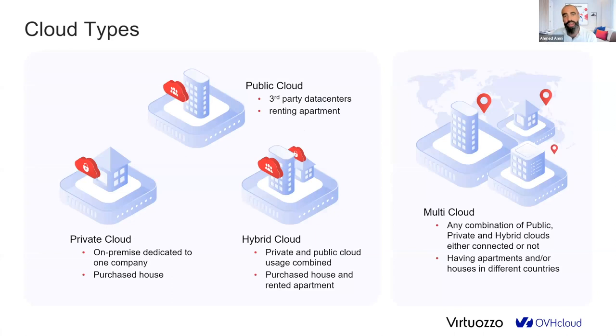Before, we saw three types of clouds: private cloud, where everything is on-premise or hosted in one private environment; public cloud, managed by a hyperscaler where you deploy applications; and hybrid cloud, which has been discussed for the last 10 years, combining some private and some public. Today, the trend since 2022 and increasingly in 2023 and 2024 is multi-cloud.